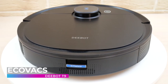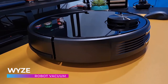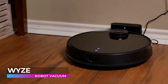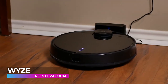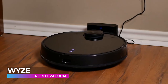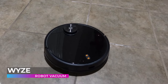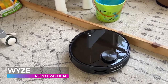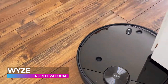The Wyze Robot Vacuum is a high-tech appliance that uses cutting-edge technology to clean your home. It is equipped with seven sets of laser sensors that map out your entire house, allowing it to move around anything in its way, avoid tumbling down staircases, and clean your home in the most efficient way possible. The Wyze also features state-of-the-art app integration.